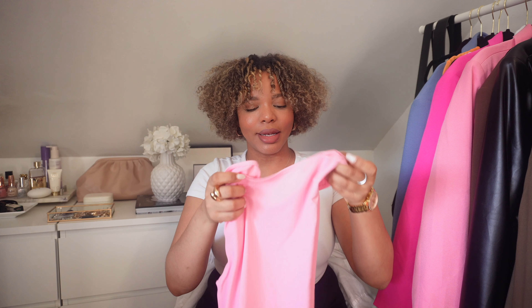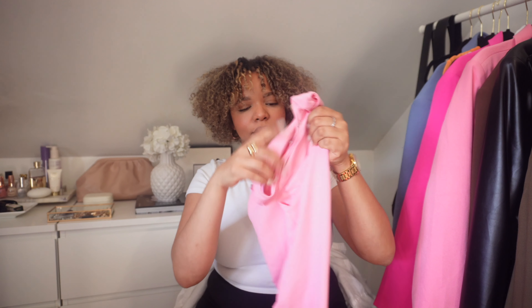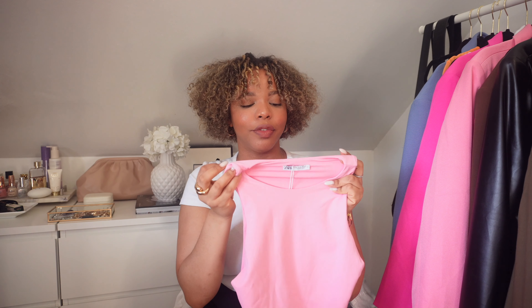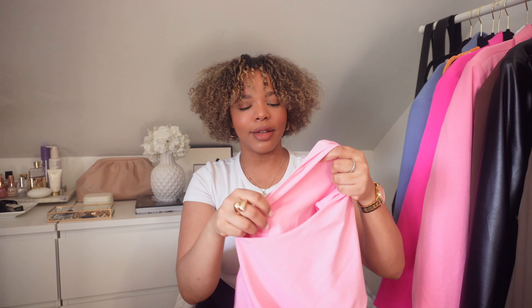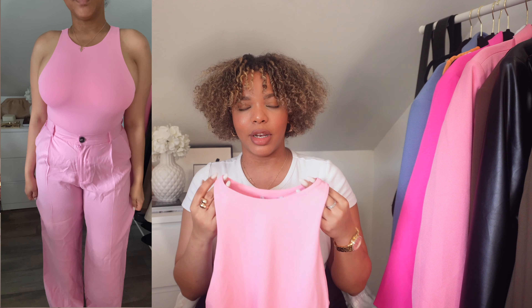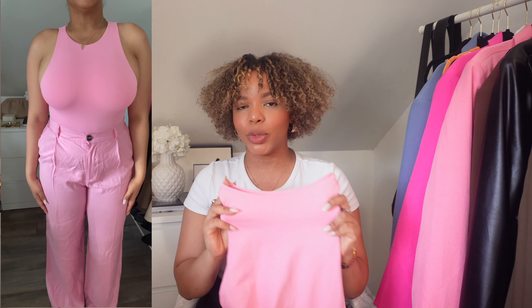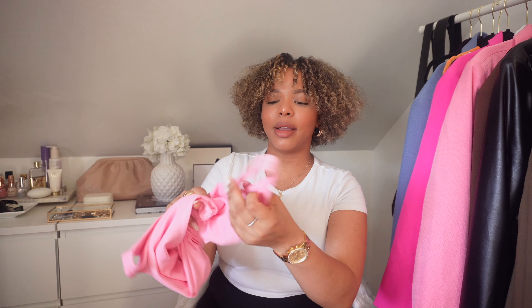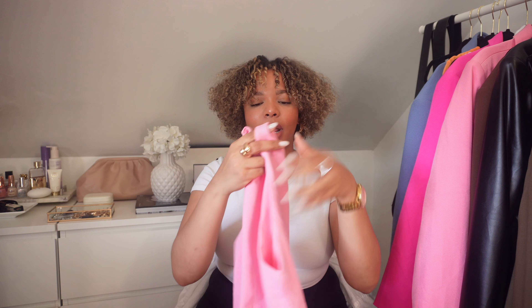The first item is this beautiful bodysuit and I am obsessed with it. I love the material and I love the fact that it has this layered thing inside, so if you want to wear it without a bra you definitely can and your boobs are not going to be showing. It's really stretchy and it opens at the bottom, which I love — I hate when bodysuits don't open at the bottom. It's so soft and I love the color. I got it in a size medium.